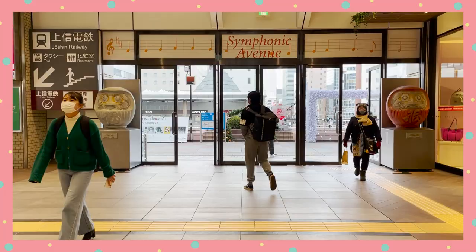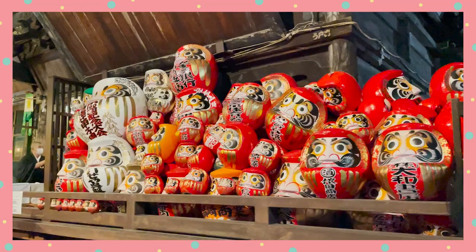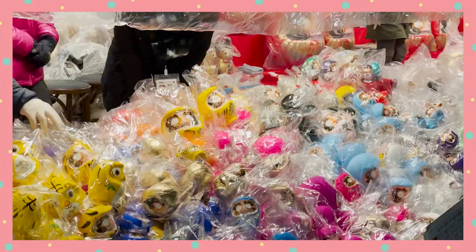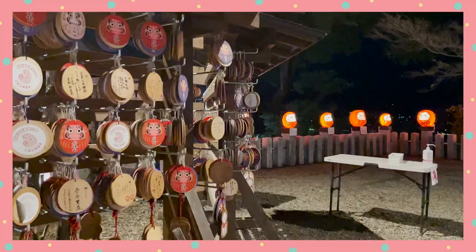Once I was done exploring all the Daruma around Takasaki Station, I headed to Shodinzan Darumaji, also known as the Daruma Temple. Each year on January 6th and 7th, the temple holds a market where you can buy Daruma dolls from various stalls. There were lots of stairs leading up to the temple, but I really appreciated the guards standing on top of each section who kindly greeted us when we reached the top. It made me feel like I've accomplished something in life!